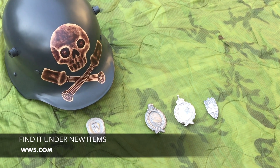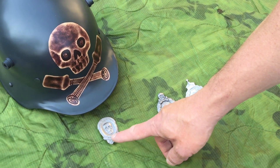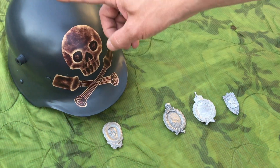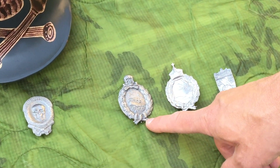I'm with WorldWarsupply.com. We have four new German medals to show you today. First, we have the World War I Stormtrooper medal, which would pair nicely with our World War I Stormtrooper helmet. We also have the World War I tanker badge.